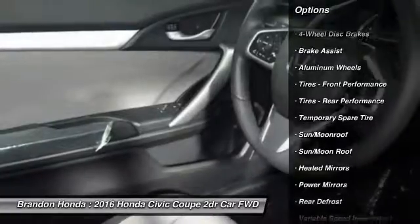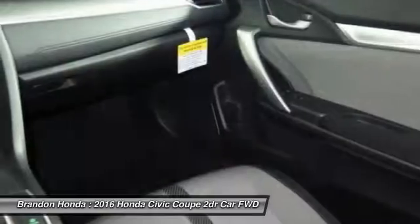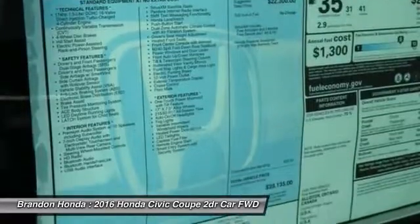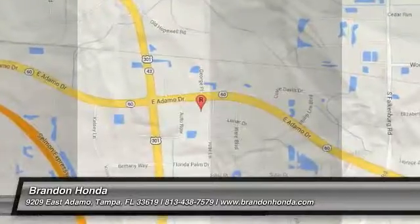Anti-lock braking system, backup camera, Bluetooth, moonroof, and power steering. This vehicle offers reliability and good looks at a great price, so come in and take a test drive today.